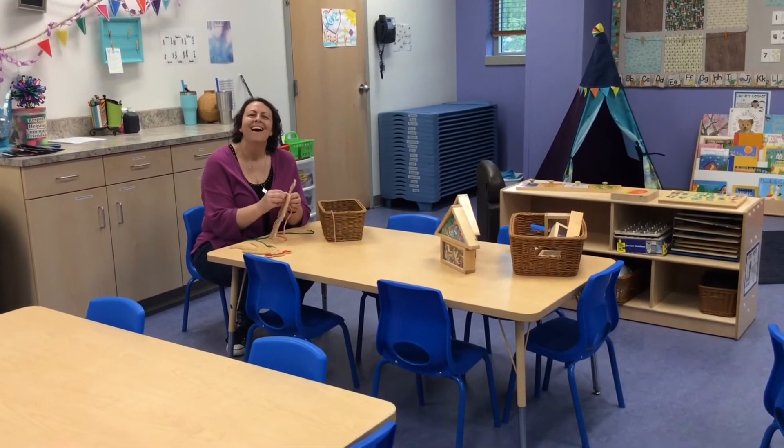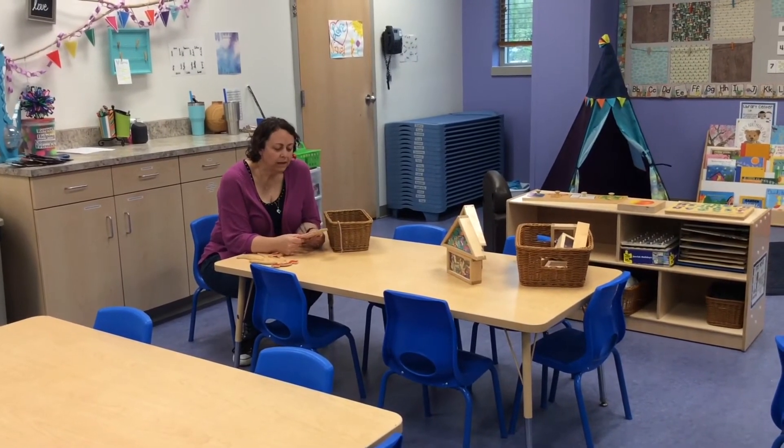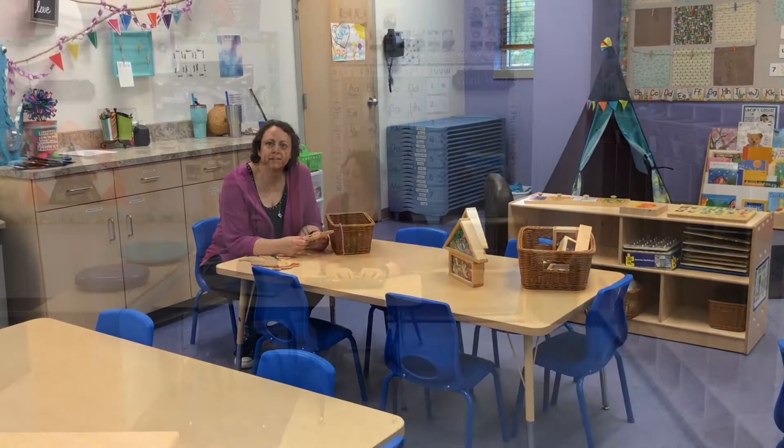Oh, hi friends! I am sitting at our tables and this is where we use our hands playing with our new pillow tips.